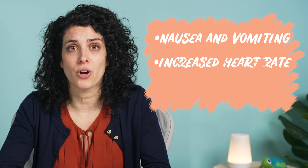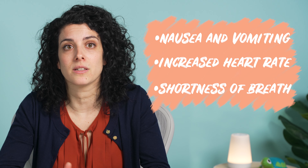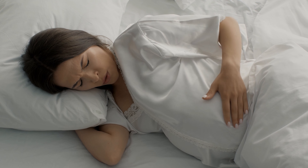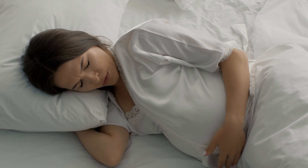Nausea and vomiting, increased heart rate, and shortness of breath can prevent a good night's rest or cause you to wake up in the middle of the night. Body aches, breast tenderness, leg cramping, and frequent urination during the night can also create less than ideal conditions for getting uninterrupted sleep.